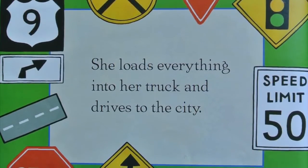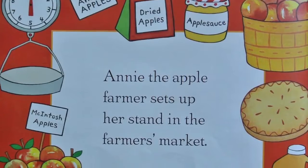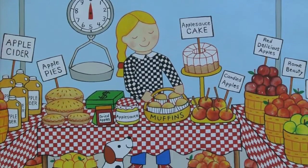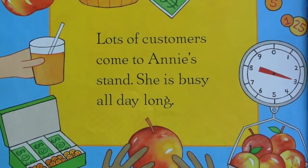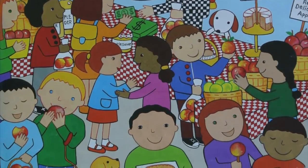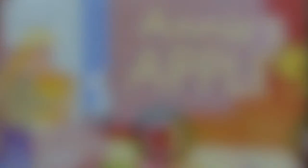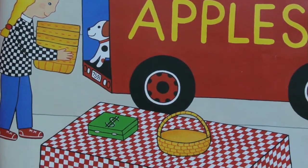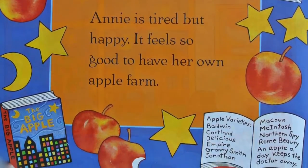She loads everything into her truck and drives to the city. Annie the apple farmer sets up her stand at the farmer's market. Lots of customers come to Annie's stand and she is busy all day long. By the end of the day, she has sold everything and packs up to go home. Annie is tired but happy — it feels so good to have her own apple farm.